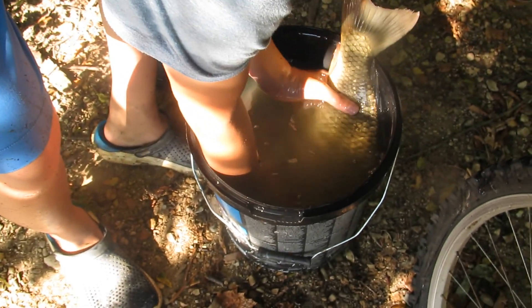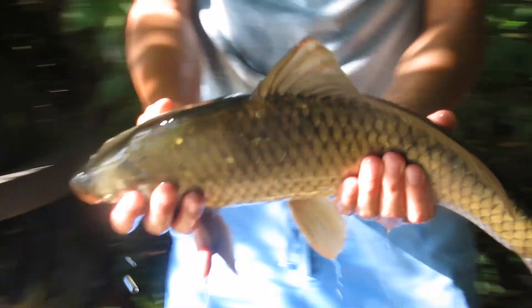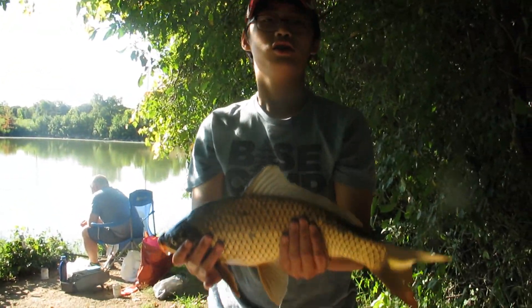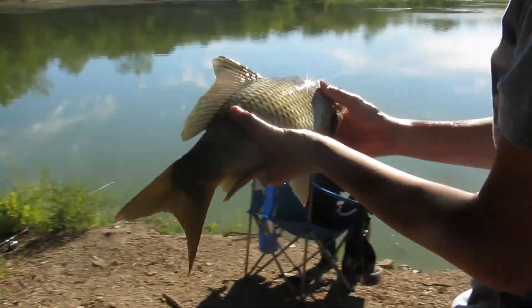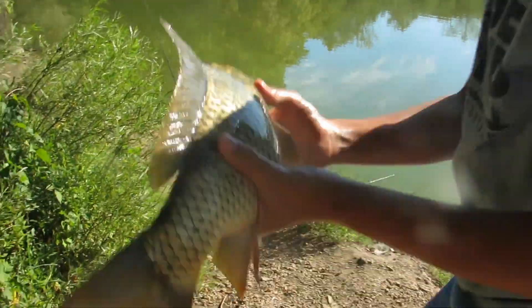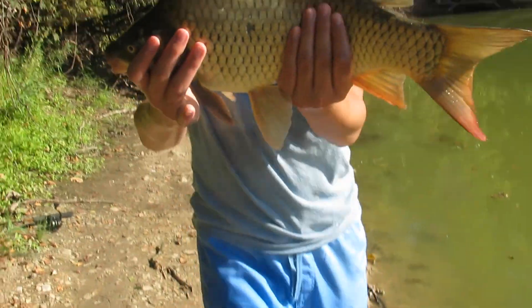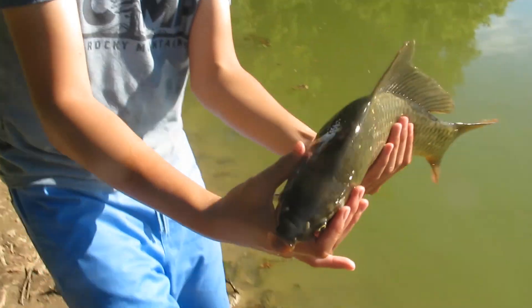We're gonna release the carp now. He's a feisty one. We don't have any sort of scale or measurement, but this is about 15 pounds, 15 inches — just like the best we caught at Diamond Lake. So this one's obviously heavier and way more massive. So my first carp ever! So let's put it right here.